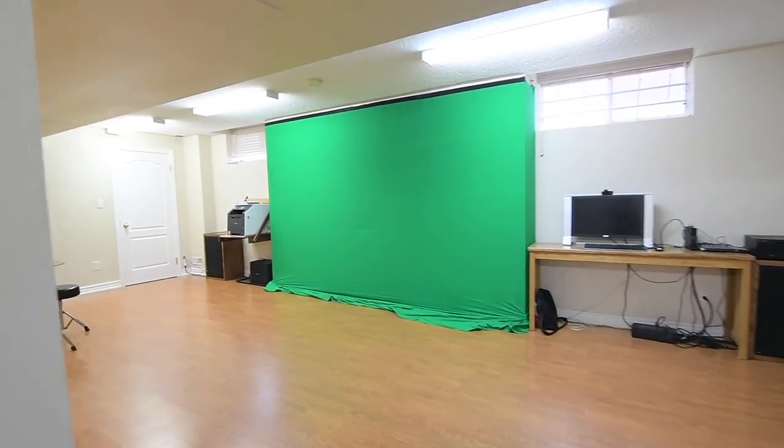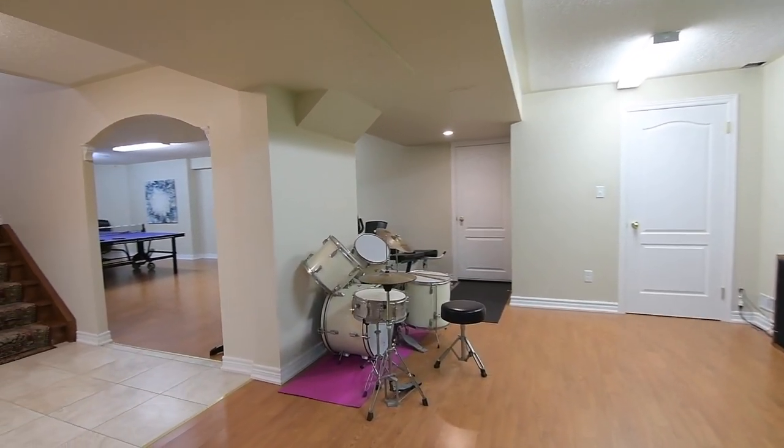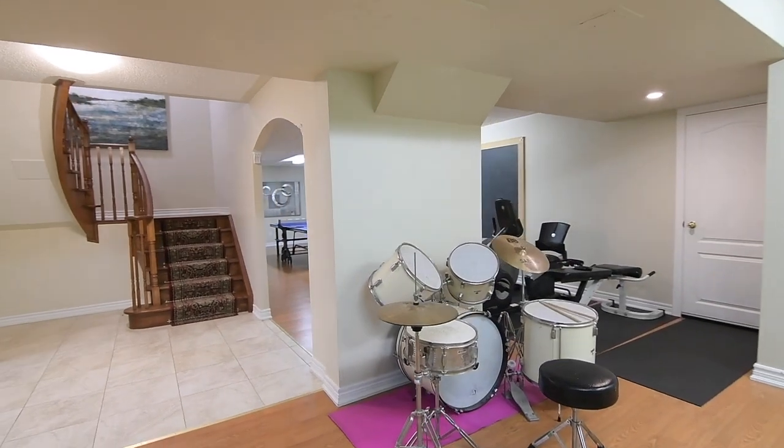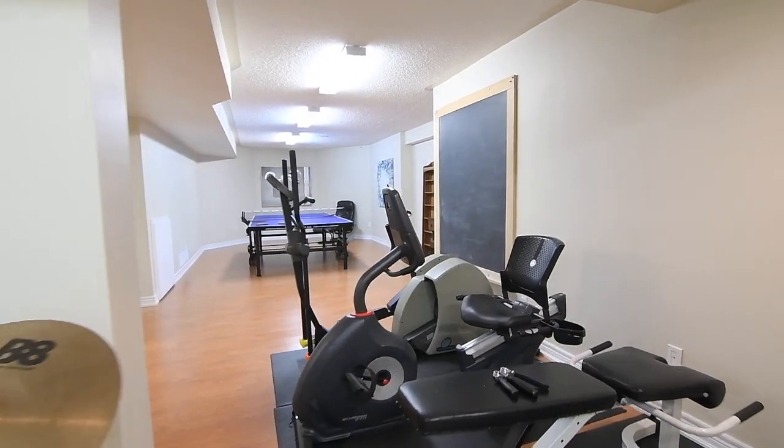In addition to the kitchen appliances, this home comes with a freezer and a second stainless steel fridge, and also includes a dust collection system, as well as all existing electrical light fixtures, window blinds, and pool equipment.